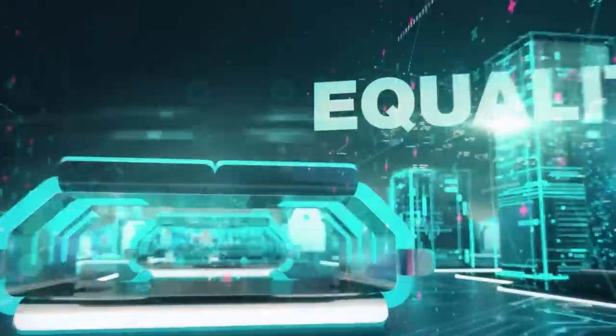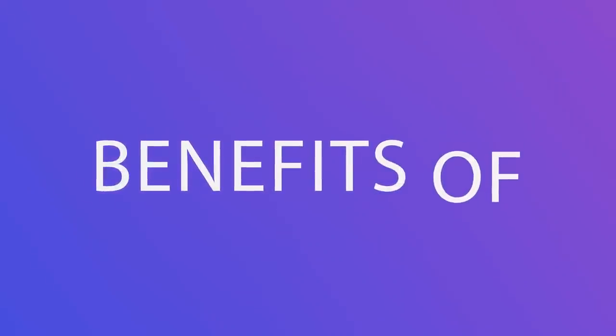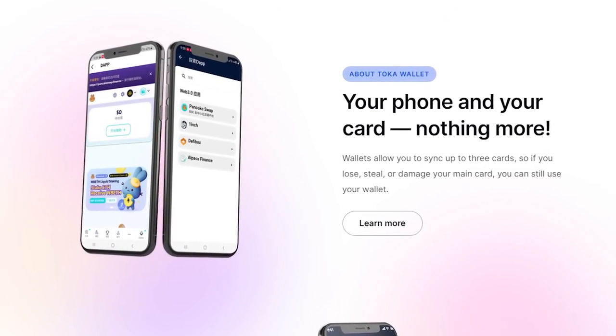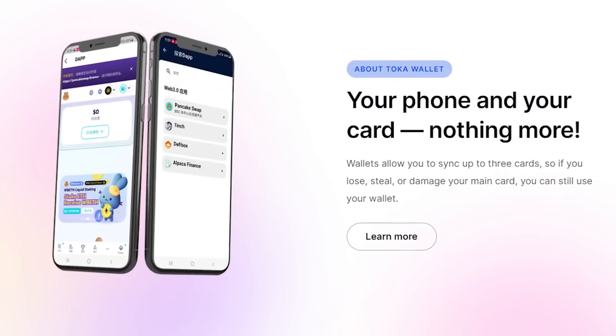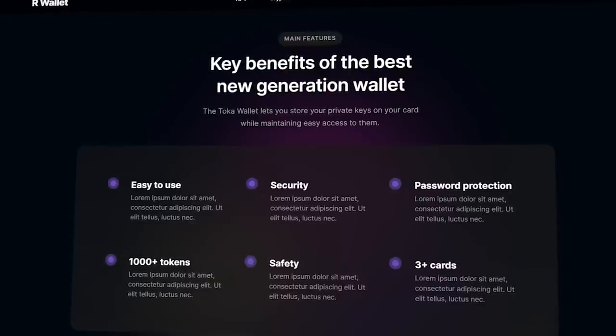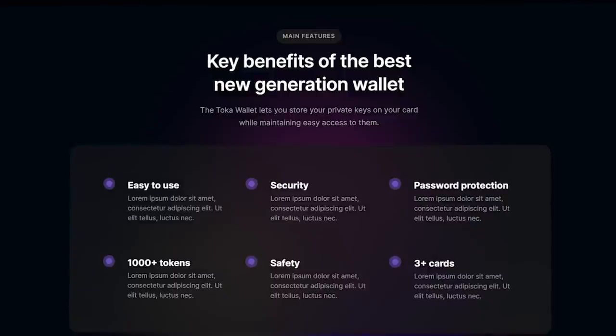Revel Link allows users to find the newest and most popular dApps in each area and try them out. Let's highlight the main advantages of this project. First, there is convenient synchronization — wallets allow you to sync up to three cards, so if you lose, have stolen, or damage your primary card, you can still use your wallet. Secondly, it offers a backup that allows you to keep a high level of security and always have peace of mind about your data.